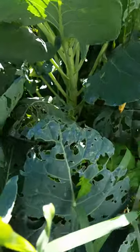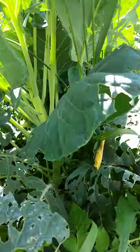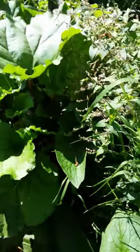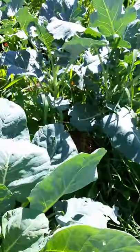Whatever it is, it looks like it's growing all right. There's my comfrey and rhubarb — look at these rhubarbs. Cute little broccolis.